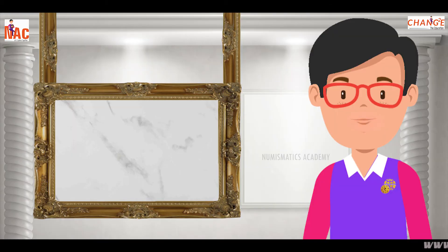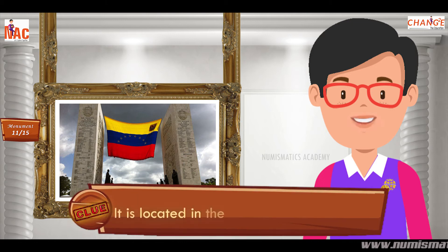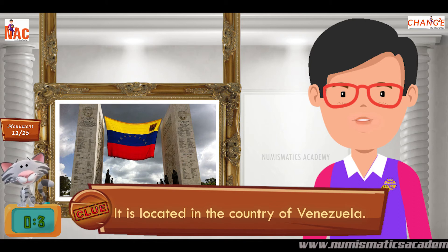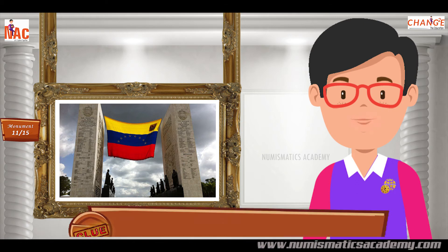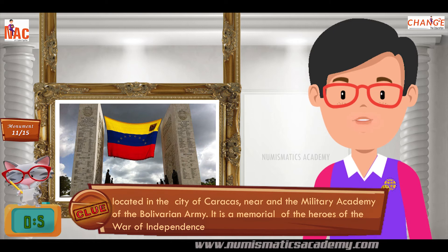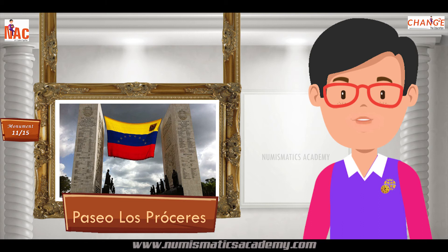Here's the next one. Do you know what this monument is? Okay, let me give you a clue. It is located in the country of Venezuela. Did you find it? If not, here's another clue. Located in the city of Caracas, near the military academy of the Bolivarian army, it is a memorial of the heroes of the War of Independence. Yes, you are absolutely right. It's Paseo Los Próceres.